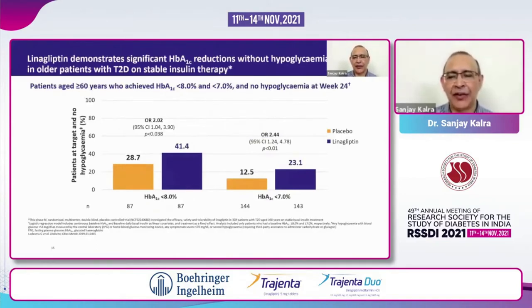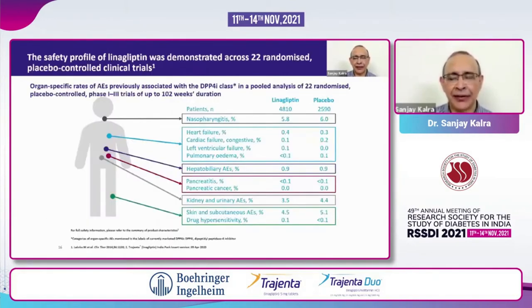We have spoken about efficacy and its use across a broad range of patients. But what about hypoglycemia — especially if it is being given along with insulin, and especially to a high-risk group like elderly patients? In a study conducted in patients above age 60 who were on stable insulin therapy, linagliptin was able to bring down the HbA1c without causing extra hypoglycemia. So it is a very safe drug to use — you can use it along with other oral drugs, along with insulin, and you will not have an increased risk of hypoglycemia or any other adverse event. This is a drug with a risk profile similar to that of placebo.